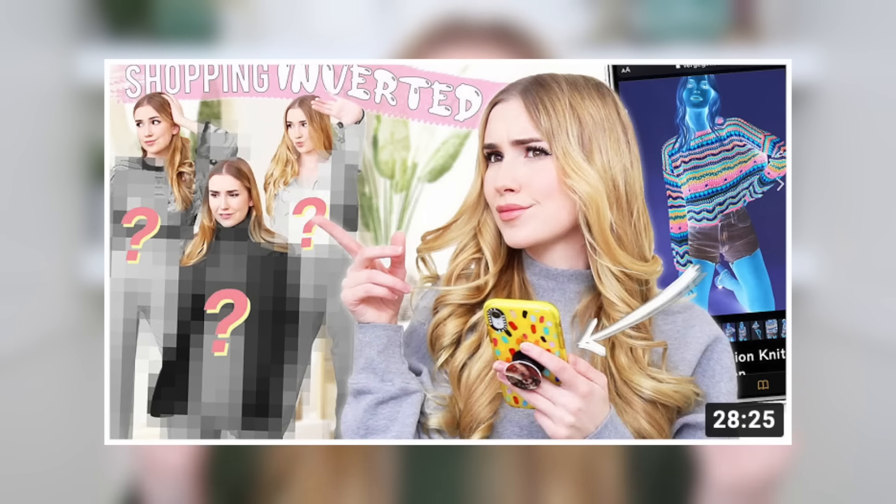Hey everyone, today we are doing a very exciting video — kind of a sequel with a twist. If you saw my video a couple weeks ago where I shopped with the color inverted filter on, I shopped with an inverted filter which makes the colors backwards, and I got a few weird outfits where the colors didn't always go together, but sometimes they went together really well. Today we are going to be shopping for outfits with the grayscale filter on.